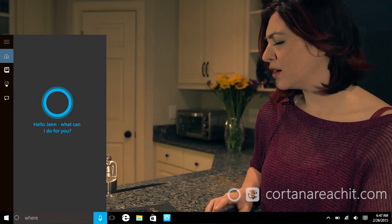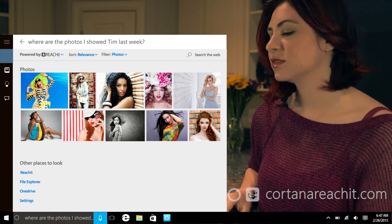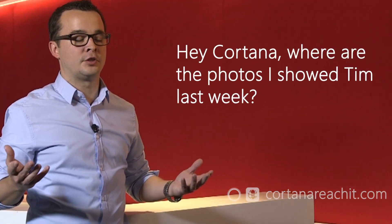Hey Cortana, where are the photos I showed Tim last week? Lenovo and Microsoft have partnered exclusively to combine ReachIt and Cortana for Windows 10, to help Cortana understand what you're looking for on a much deeper level. So you can say things like, hey Cortana, where are the photos I showed Tim last week?